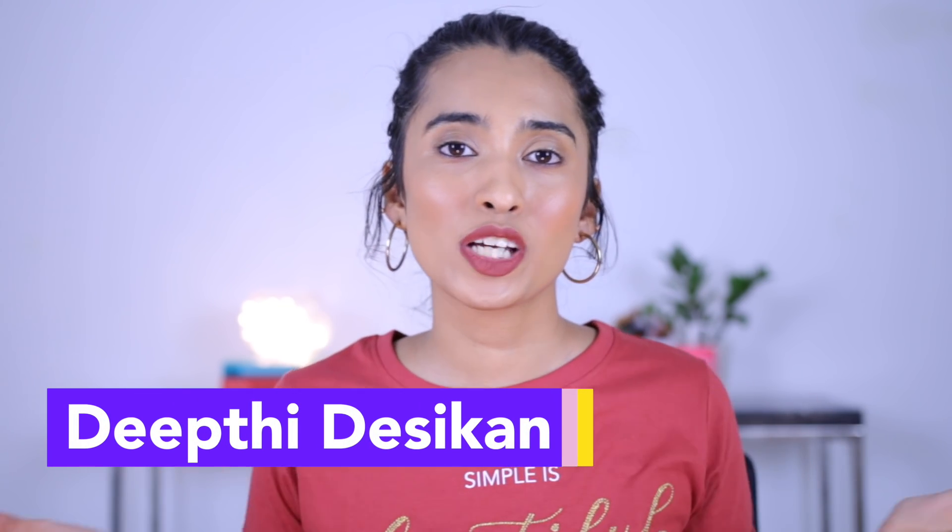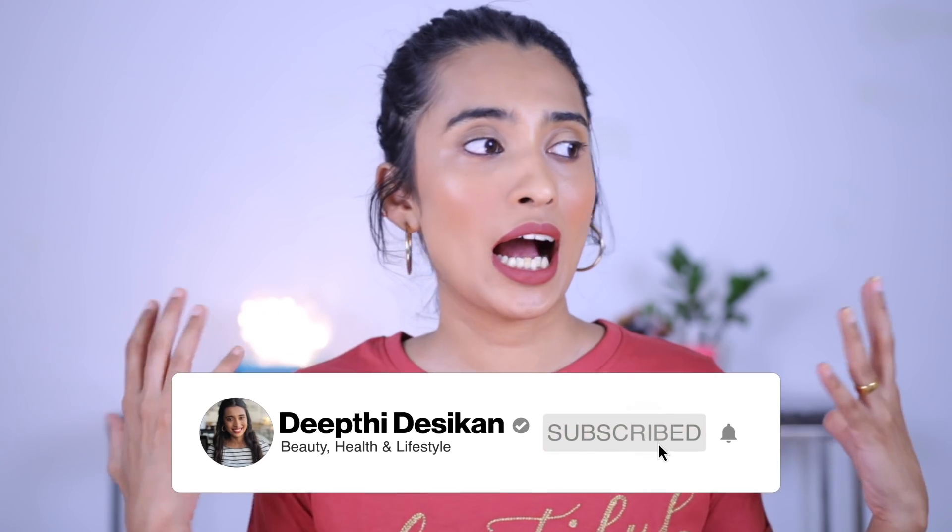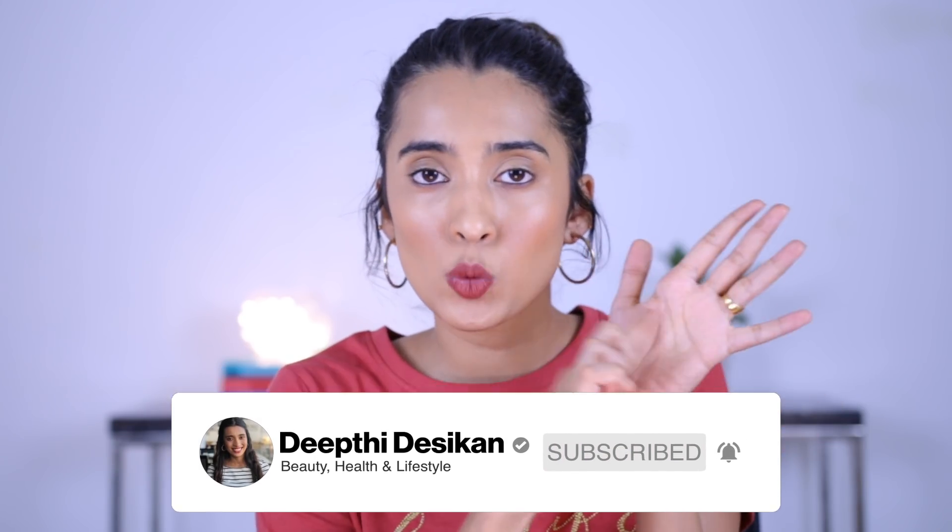Hey guys, I'm Deepti Desikin and today's video I'm going to be talking about lipsticks that were completely different from what I thought they looked like. I saw some swatches on the website and the lipstick was nothing like that, or I saw swatches online and the shade appeared a little bit too different. I have a couple right here, though I've probably missed some since I have quite a lot.